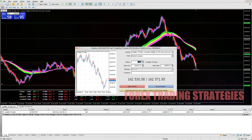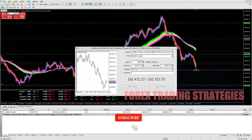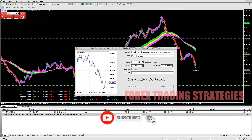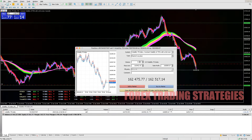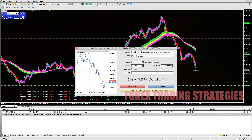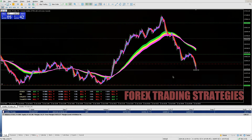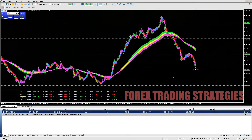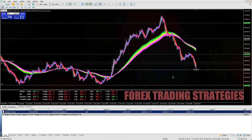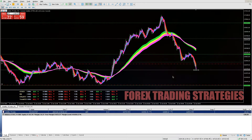However, volatility also means substantial risk. Just because something is volatile and can make you a lot of money doesn't mean you should go in blindly. You also need to come up with a strategy to minimize risk and maximize profit.